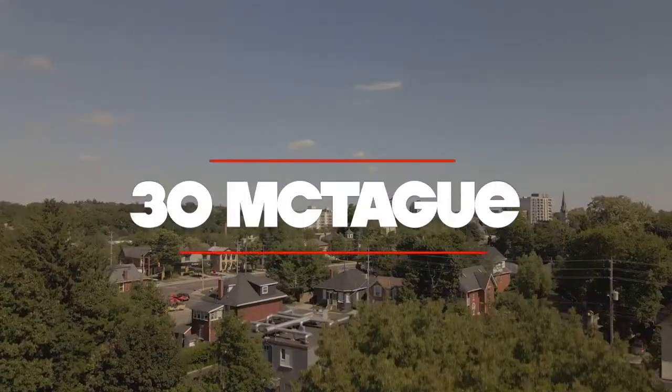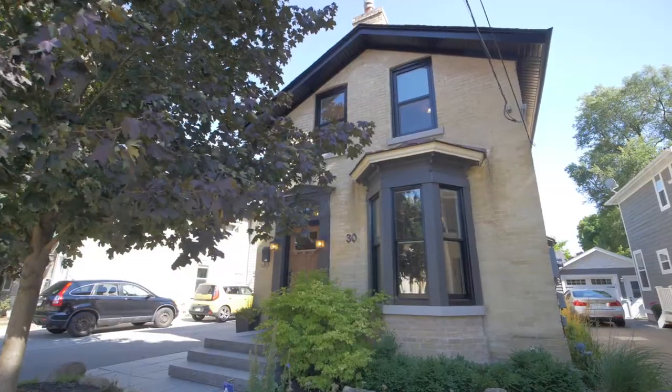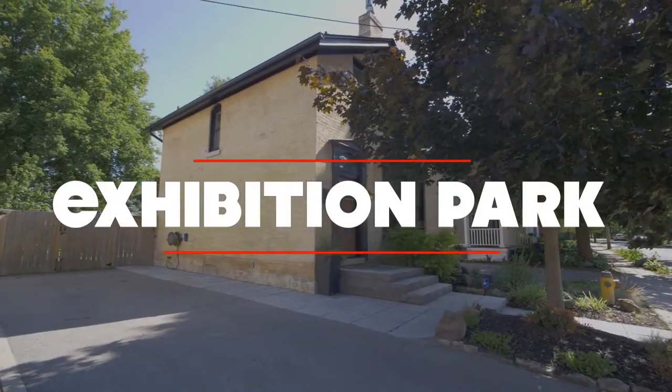Aidan Forsyth from Home Group Realty here, welcoming you to 30 McTagg Street. This beautiful home is located in the heart of one of the most sought-after neighbourhoods in Guelph, Exhibition Park.